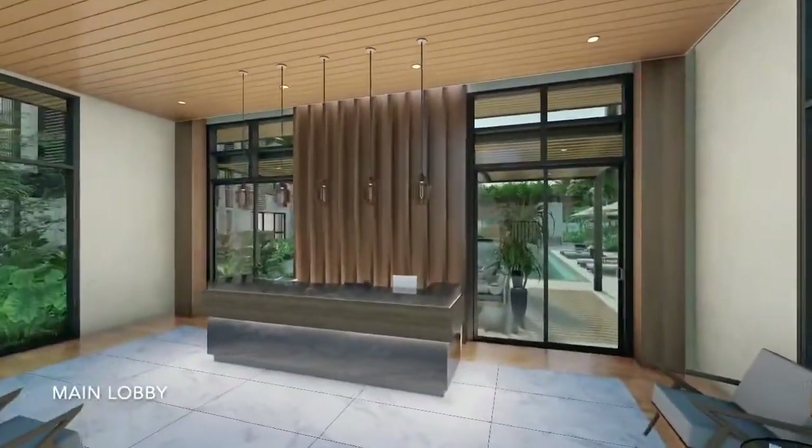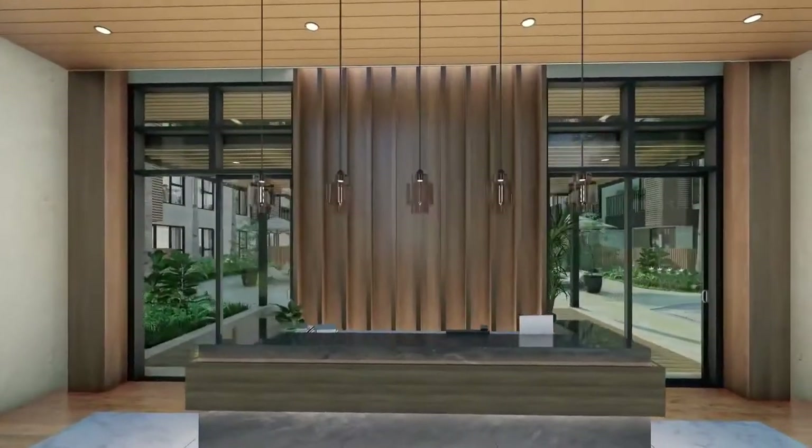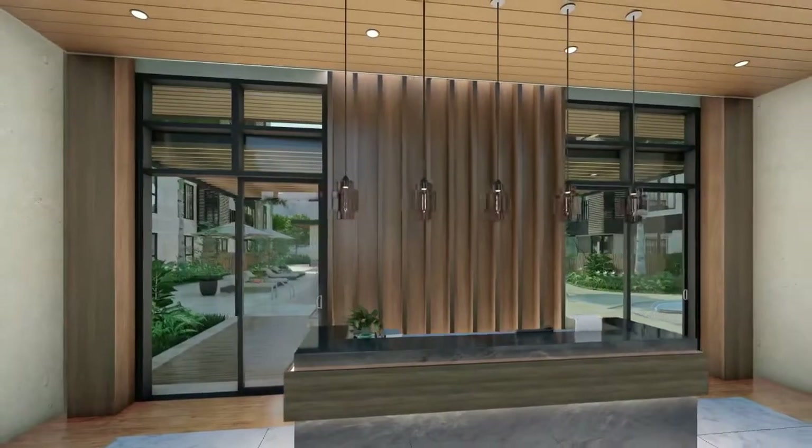Step into this dramatic and contemporary entrance where natural light illuminates the pleasing backdrop of the lobby for you and your guests.